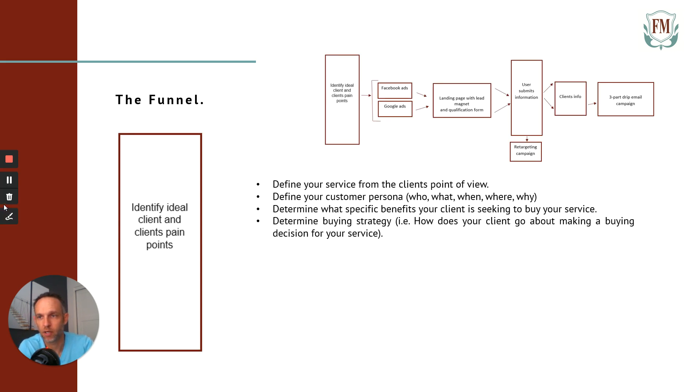The first part: identify your ideal client and their pain points. Define your service — not just 'I'm a graphic designer' or 'I'm a marketer.' What exactly do you provide from your client's point of view? In my case, I was providing a paid ads marketing funnel to insurance companies. You have to be specific. That helps you define your customer persona — who, what, when, where, and why you're targeting. Answer those five W questions. Don't skip over this because it's the foundation for everything.